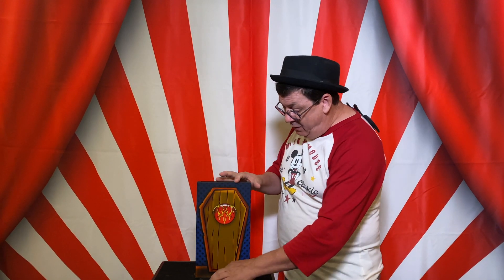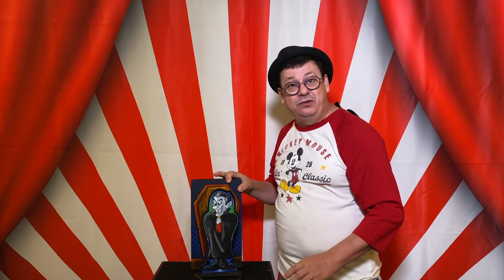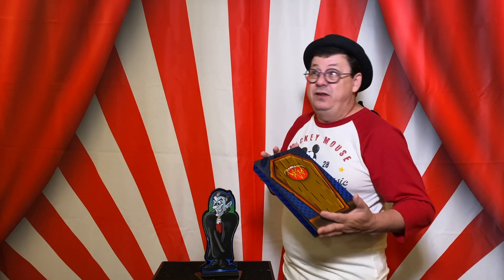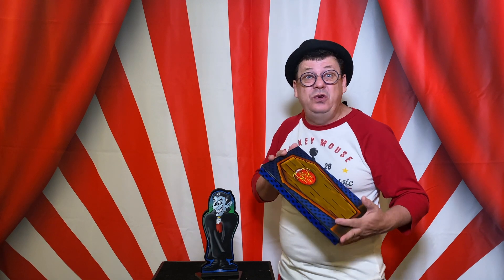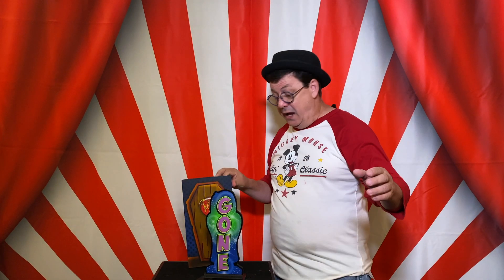Dracula turns into a bat and he flutters around. Then he'll fly into your window, and when he comes into your window he comes back out as himself — he transforms from that bat back into himself. So you gotta watch out this time of year, when the full moon is out and it's dark and spooky outside, you gotta watch out for those fluttering bats, because you never know when Dracula might turn into a bat and flutter into your window and get you.